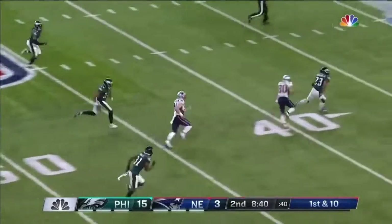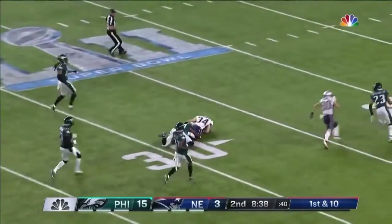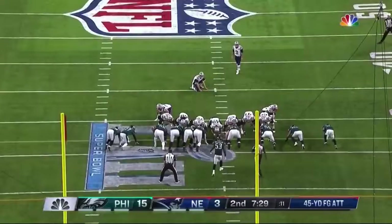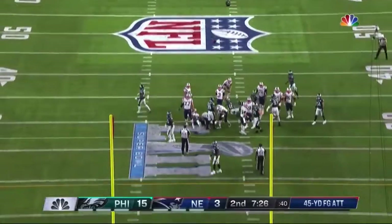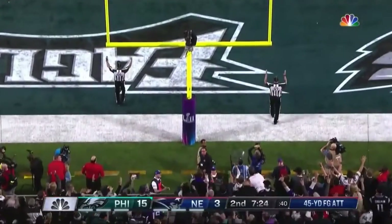And Rex Burkhead gets free, has a block from Amendola out in front, but getting it from behind — Gostkowski. This time the snap is good, hold is perfect, and the kick is likewise.